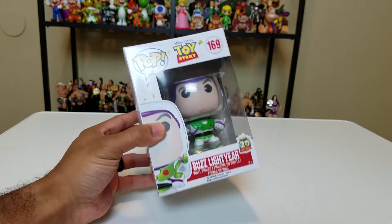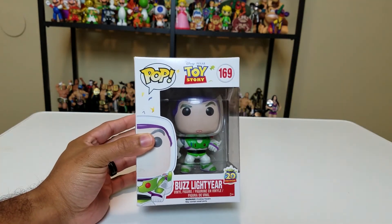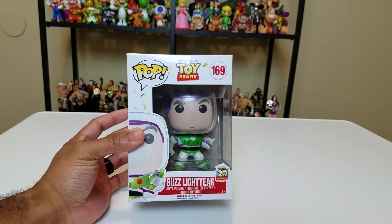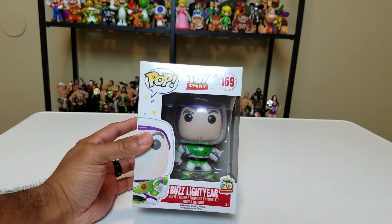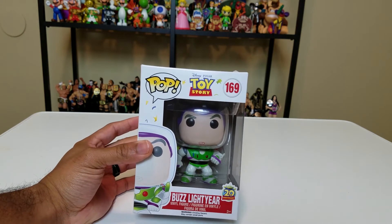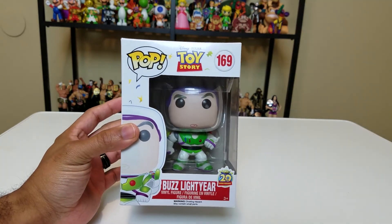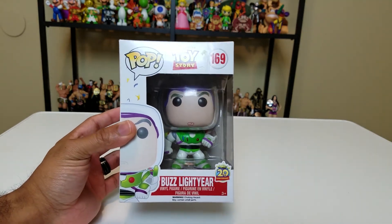Buzz Lightyear from Toy Story — almost got a pretty decent box but of course it got crushed on top. I got quite a few of these because I wanted to complete my childhood. This Buzz Lightyear — I wish he had a mouth, at least a little pouty-lipped mouth or whatever, but he has absolutely nothing but a swirly chin. The little plastic dome for his helmet is cool though, I guess.